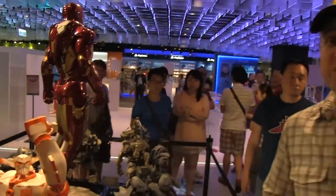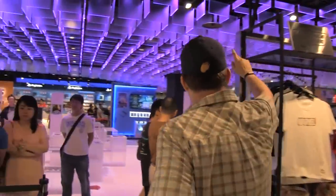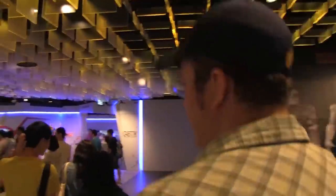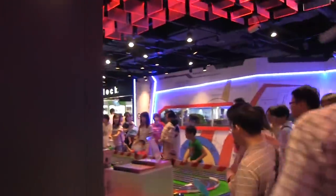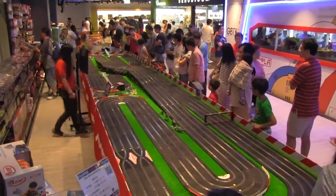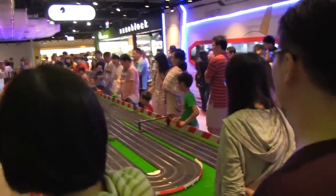This isn't the only store like this — they have like five or six stores. I want to take you over to this slot car racing setup. I've had a Carrera Trek set before. Look at this — it's massive, a four-lane one, and you can just play along here.